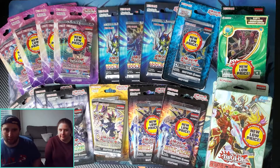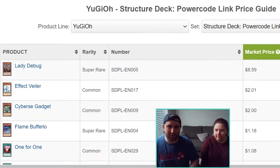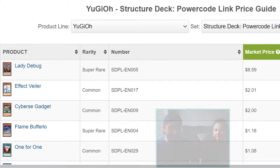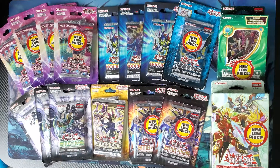Speaking of a good deal, we got the Structure Deck: Power Code Link, which has three cards that are two dollars or more. Lady Debug is going for around eight dollars, Effect Veiler and Cyber Sketcher are both going for around two dollars. The discounted ones sell for $7.58, so one card in it is more expensive than the entire thing — that's not a bad deal. Battles of Legend: Relentless Revenge — anytime that's on sale, gotta pick some up. Some first edition Legendary Duelist: Magical Hero, and first edition Battles of Legend: Heroes Revenge to open.